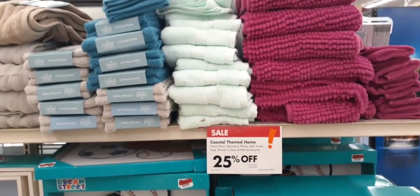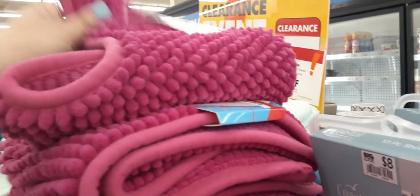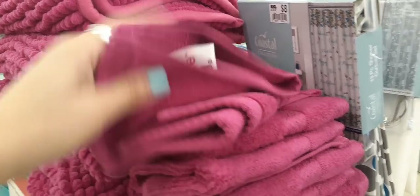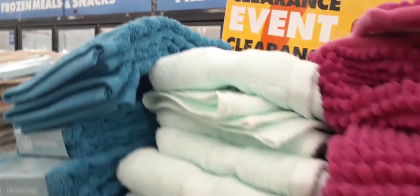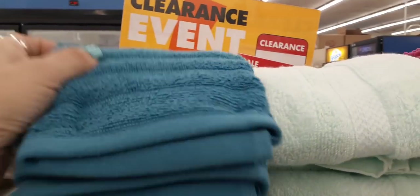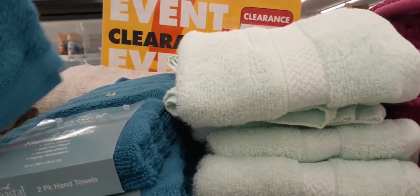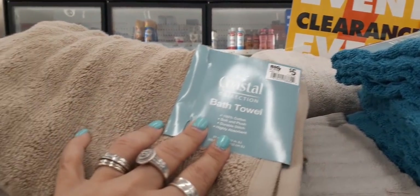They have 25% off their coastal themes. There's this really nice toilet rug for only $3.99 — a full-size one in a really cute color, nice and soft. They also have little hand towels for $0.99 — and they're not like the ones at the dollar store. Other hand towels here are $1.99, and they have a two-pack of hand towels for $5.00. So that's 25% off of $5.00. And then they have bath towels for $5.00 — also 25% off. Some of these are really surprising for only $3.00.